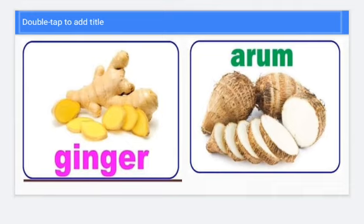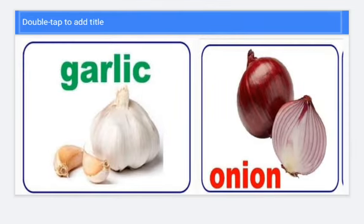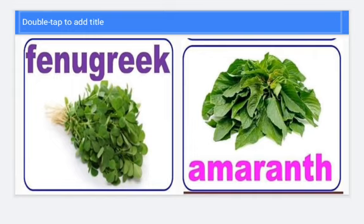Left one is ginger and right one is arum. Left side it is sweet potato and right one is turnip. Left side it is garlic and right side it is onion. Left side it is turmeric and right side it is spinach.